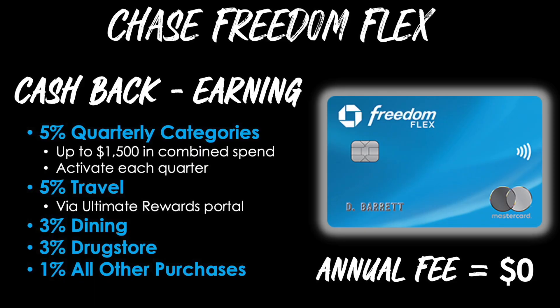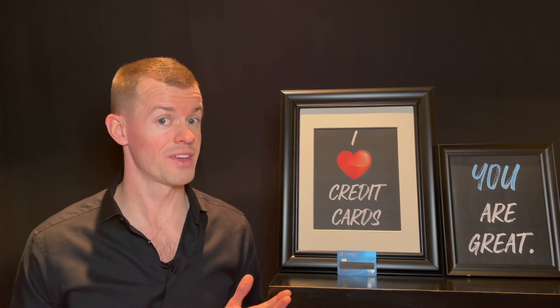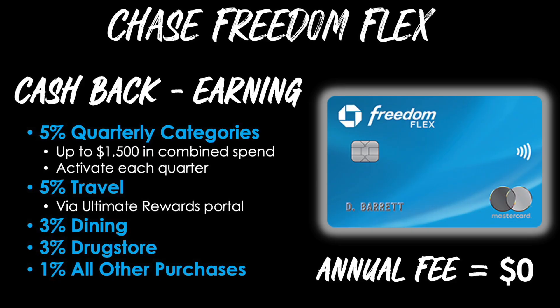After you've gotten the welcome bonus, let's see how you can get more cash back for the months and years to come. You'll be earning 5% cash back in quarterly categories that change every three months, up to $1,500 in combined spend within those categories. You must activate each quarter to earn that 5% — if you don't, you'll just earn 1%. You'll also earn 5% on all travel purchases through the Ultimate Rewards portal, 3% on dining, 3% at drug stores, and 1% back on all other purchases.